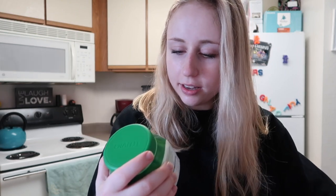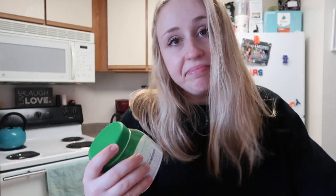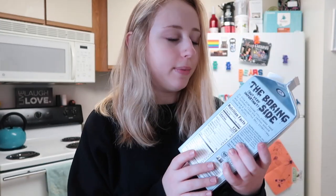I got some stevia from Target. I usually don't buy artificial sweetener, but stevia is a lot better for you than Splenda or anything else. I really like the taste and it's zero calories, so I figured I'd pick it up.